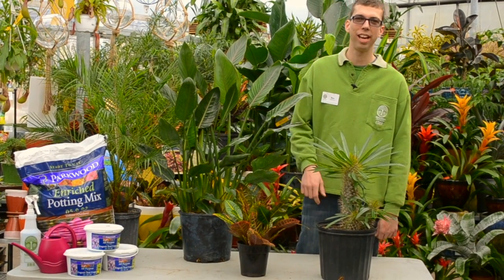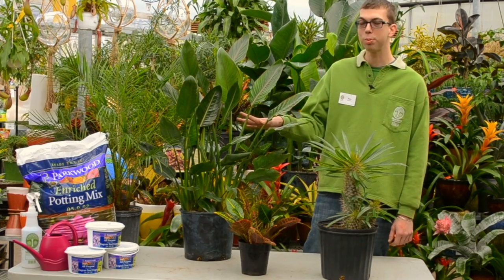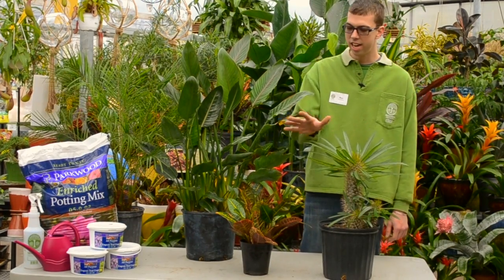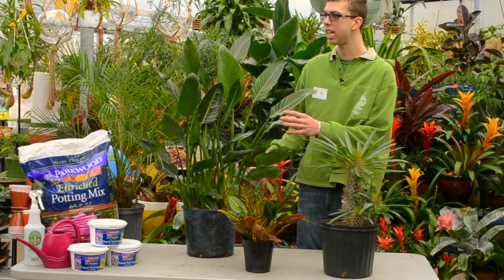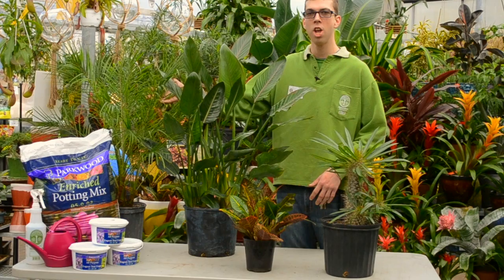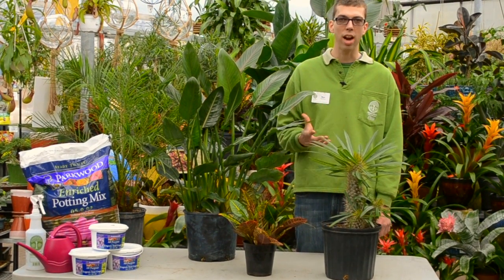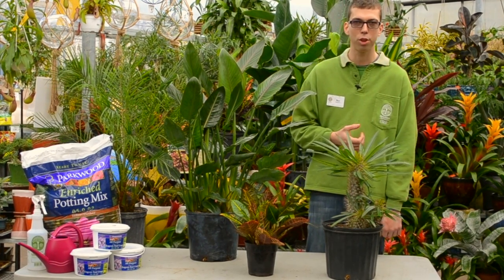Hi everyone, my name is Benjamin Hayes from Sheridan Nurseries and today we're going to be discussing four houseplants which thrive in a high light condition. I have a cactus here, a tropical croton, our bird of paradise, and our tropical palms — all varieties of houseplants which do really well in a bright setting inside the home where they're going to be having direct sunlight coming through a window.